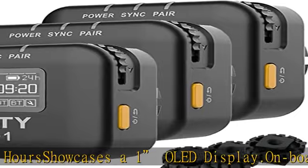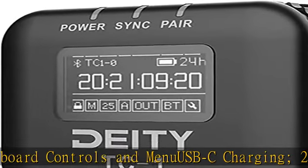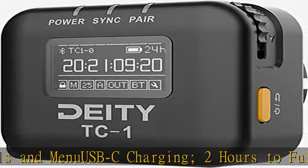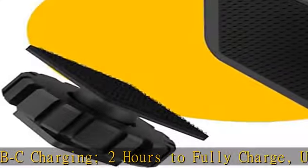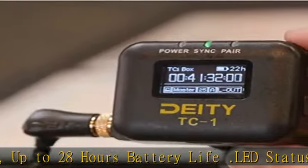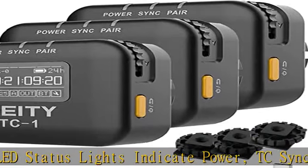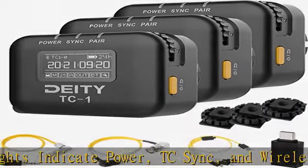About this item: locking 3.5mm timecode port, Bluetooth 5.0, max range 250 FT, 2.4G radio max range. Works with the CITUS Audio Mobile app, supports all SMPTE timecode formats. Timecode accuracy 0.5 ppm, 1 frame drift every 72 hours. Features a 1" OLED display with onboard controls and menu, USB-C charging.